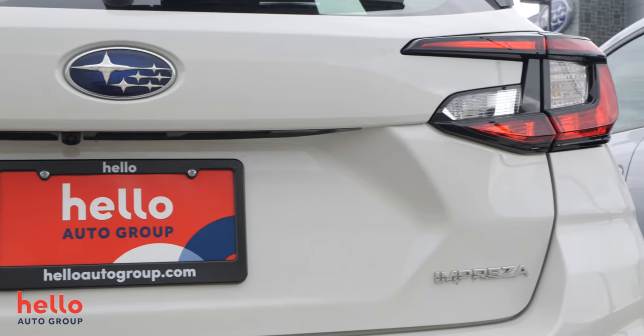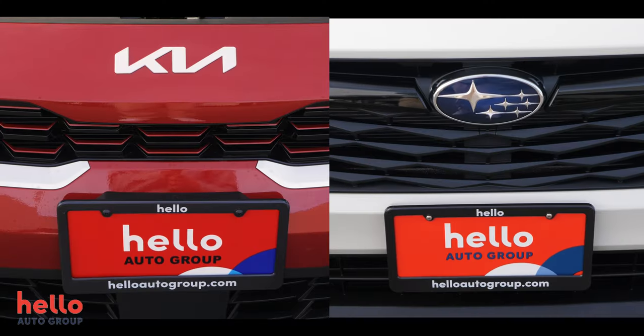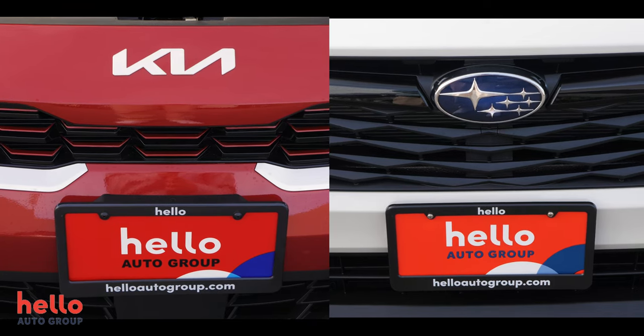Considering everything we went over today on the 2024 Subaru Impreza Sport and the 2024 Kia Forte GT, which of these two cars is the best suited for you?